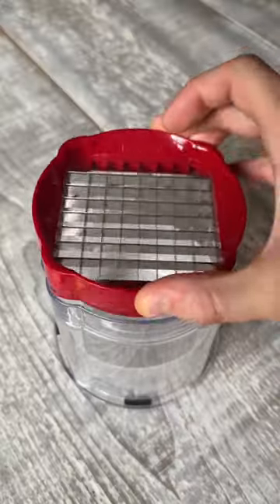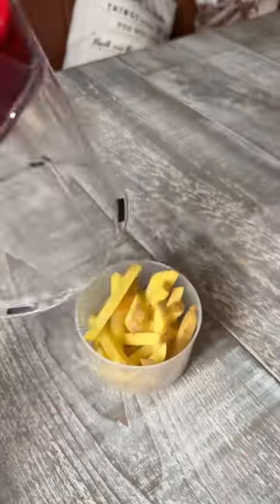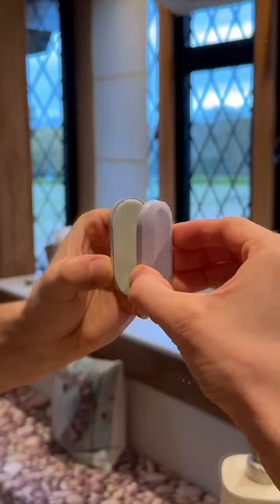This little gadget is the easiest way to cut fries or wedges. It's got two different attachments and it's literally as easy as pushing the box down and it cuts the potatoes perfectly every time.